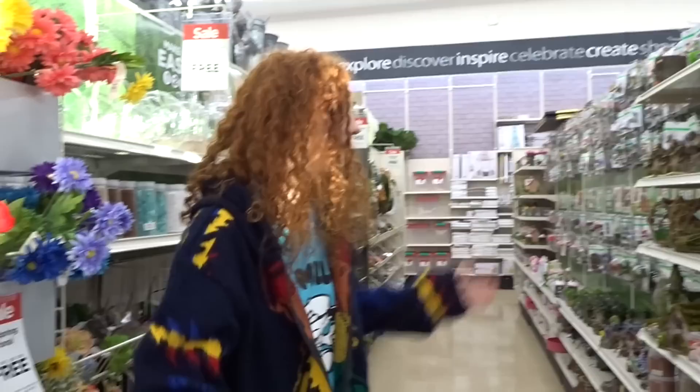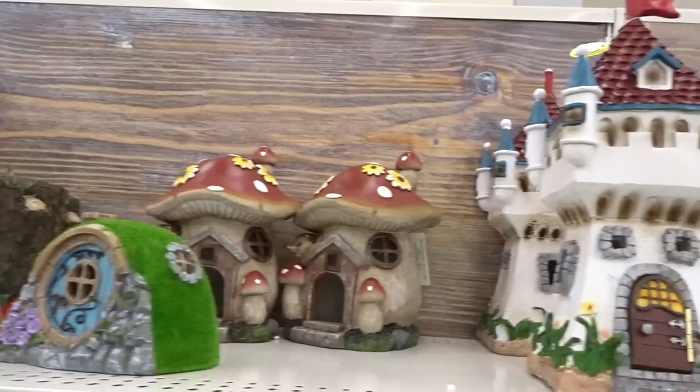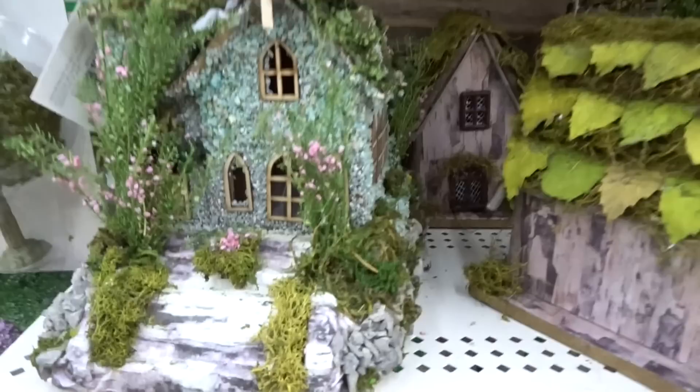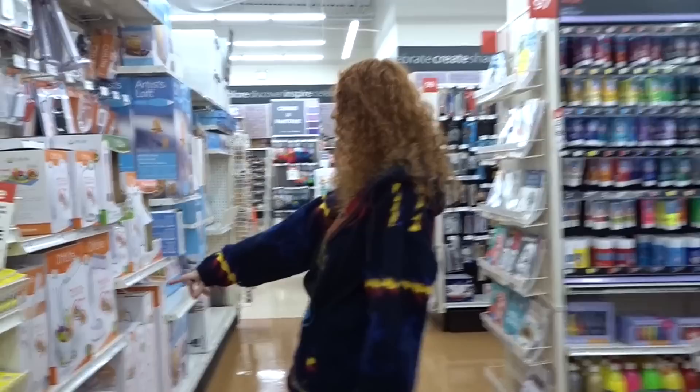I'm gonna give you guys a tour of basically what I do whenever I come to my favorite place in the world. When I first come here, I look at the fairy garden stuff because they're so cute — look at all these little things. Mushrooms! Oh my god, that's so cute!